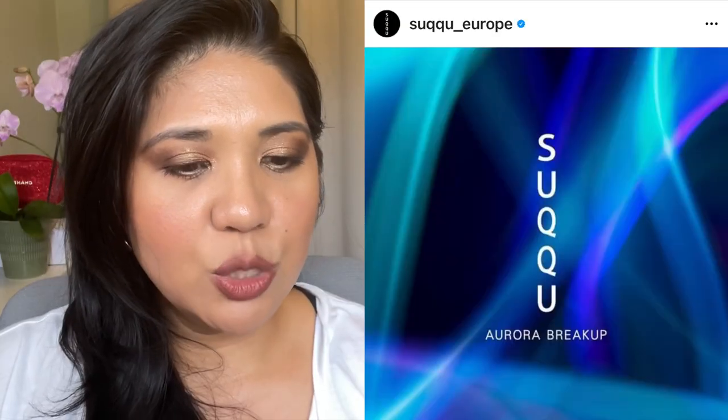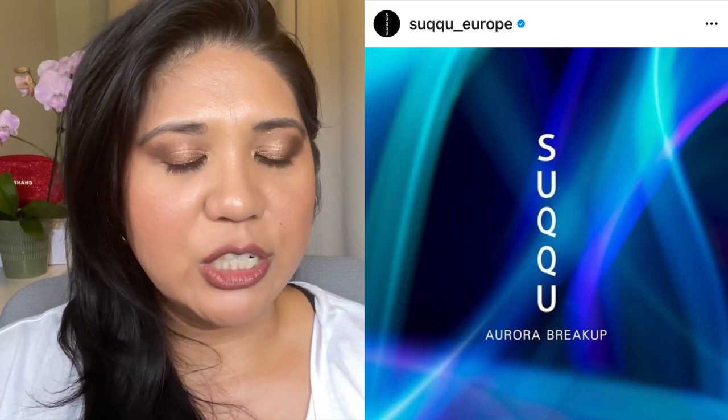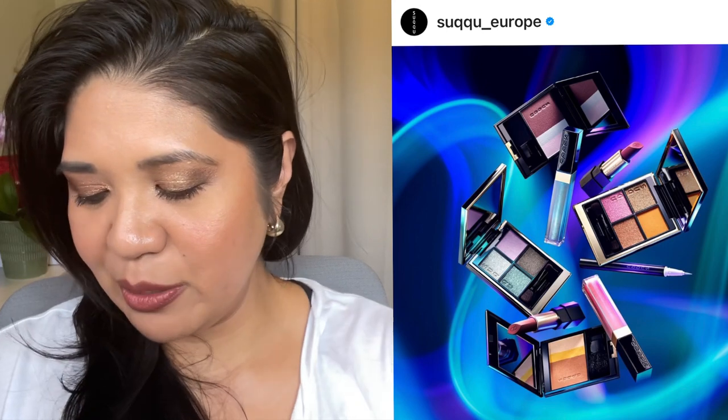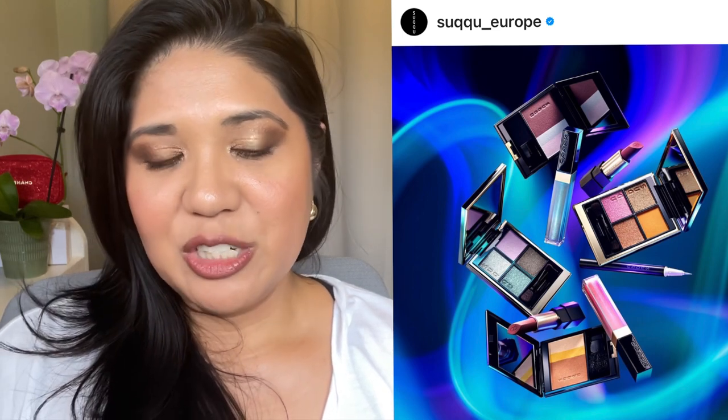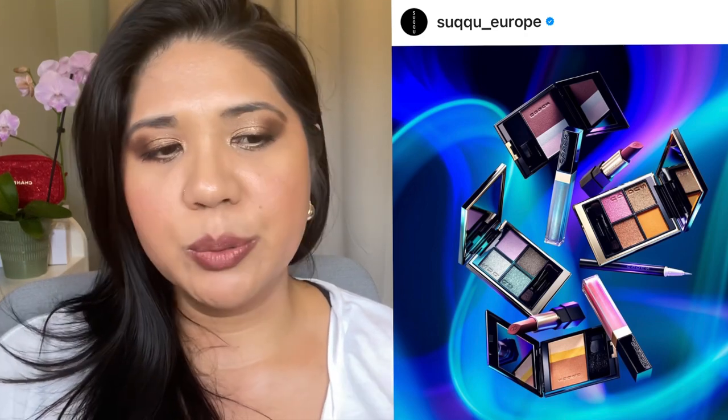Moving on — the Suku collection. I'm definitely picking up items from it. What's interesting is that my Suku YouTube videos are probably the least-watched and liked on my channel, likely because it's a Japanese brand sold only in Asia and Japan exclusively, and outside Japan only at Selfridges, Harrods, and sometimes Cult Beauty. This collection is called the Aurora Breakup. I contacted Selfridges to ask about pre-ordering. Based on the promo pics, there are lots of blues, teal, and purples — all color stories I love.